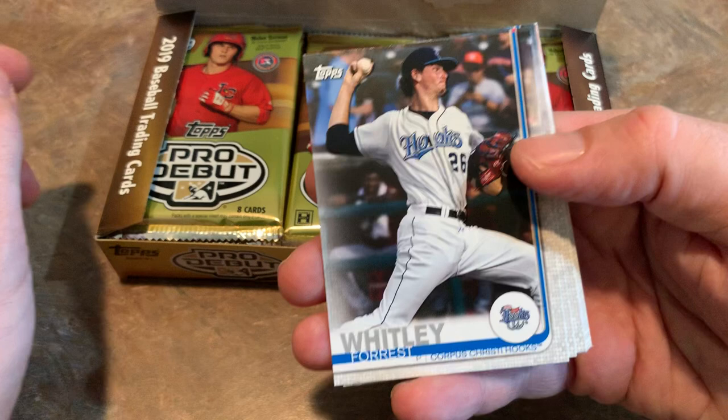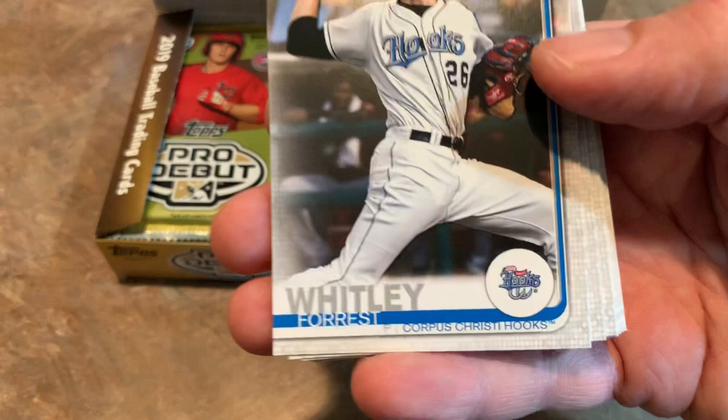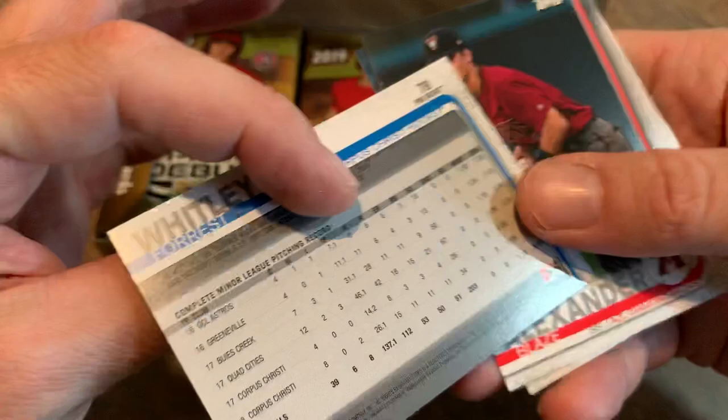We have Forrest Whitley leading things off — he is the Astros' top pitching prospect. You don't really know that by looking at it unless you know a lot about baseball, because it doesn't tell you what team the player is affiliated with. It says Corpus Christi Hooks. On the back of the card, it doesn't say Astros anywhere — it says he was drafted by the Astros, which might give you a hint.